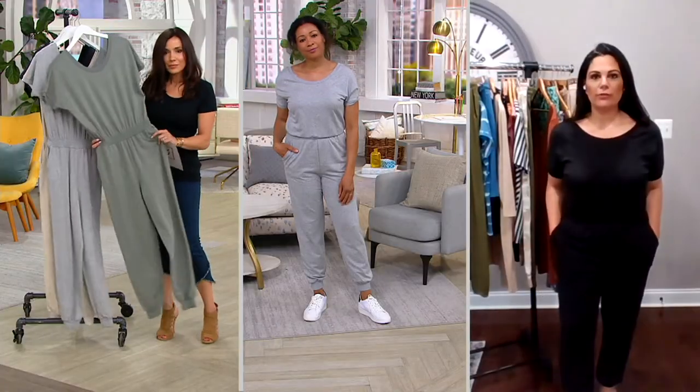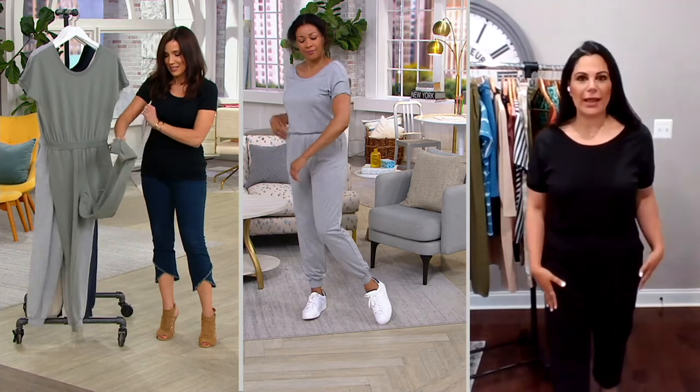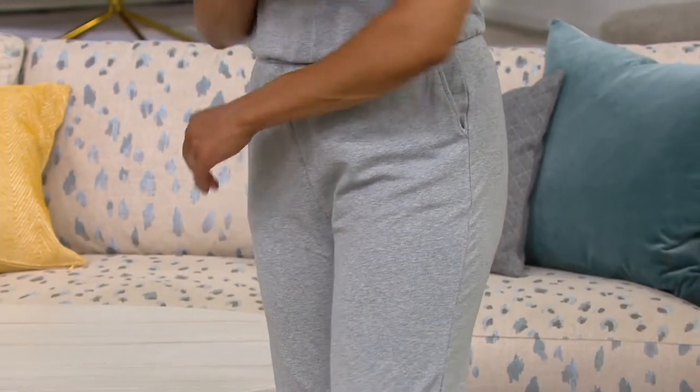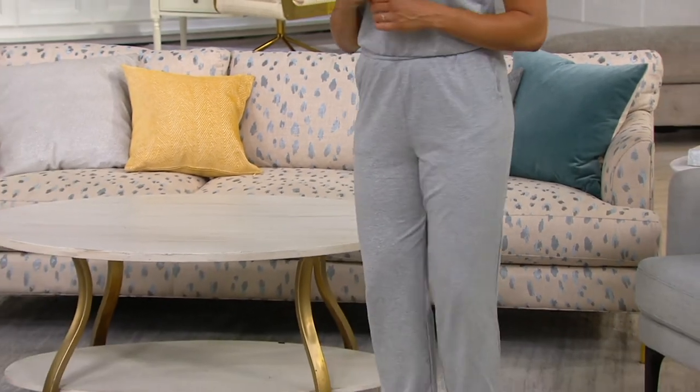But look at the fit on it too. It's got this great elastic waistband with a rib knit, so you can kind of blouse it over. You can wear it a little bit longer if you'd like. We gave you a jogger bottom style, which is our number one pants silhouette.